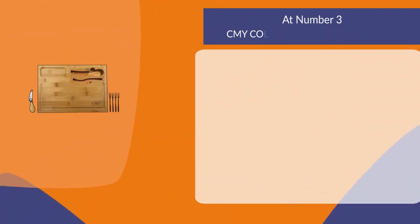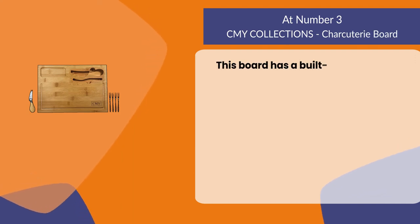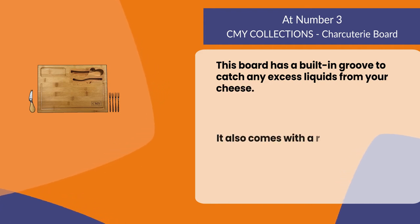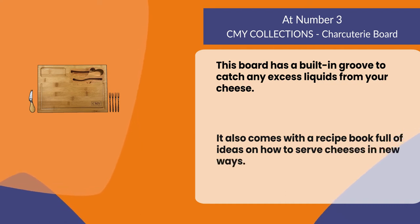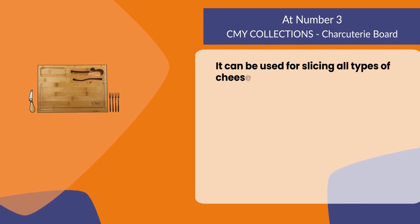At number three: the CMY Collections charcuterie board. This board has a built-in groove to catch any excess liquids from your cheese. It also comes with a recipe book full of ideas on how to serve cheeses in new ways. It can be used for slicing all types of cheeses or meats.